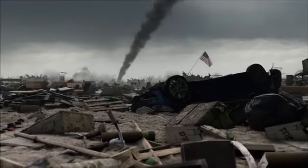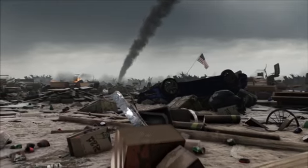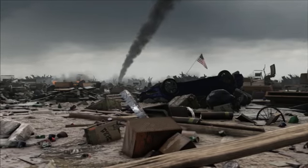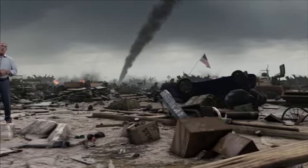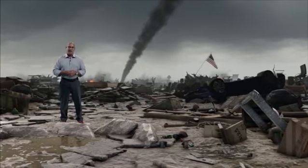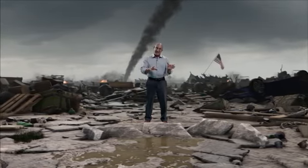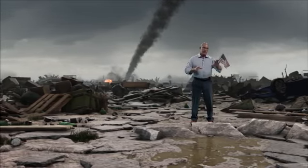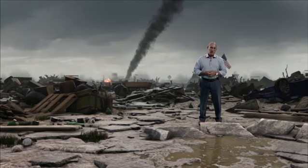Unbelievable — absolute, utter destruction. A sea of destruction as this area took a direct hit while we were in our storm shelter. Homes completely wiped off their foundations. Asphalt ripped up from the ground to the point where we don't even know what street we're on. Even automobiles stripped of their paint. We can still smell gas, and there are some fires going on behind us. So even though the tornado has passed, be aware of huge pieces of debris, sharp edges, nails, and two-by-fours sticking up on the ground. Be careful where you walk once you emerge from the tornado shelter.